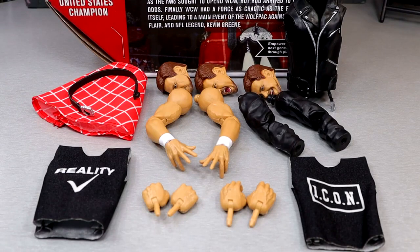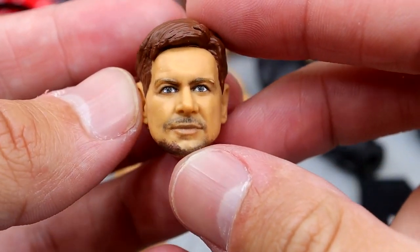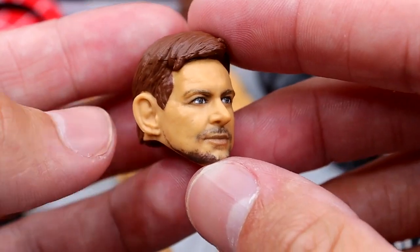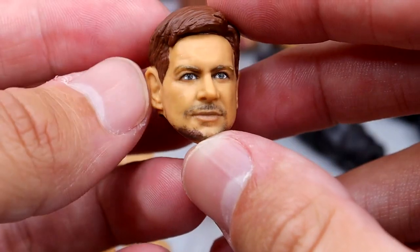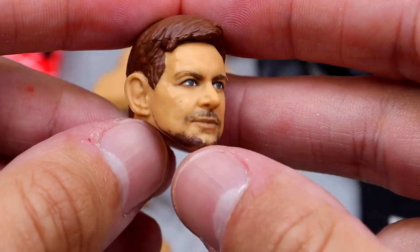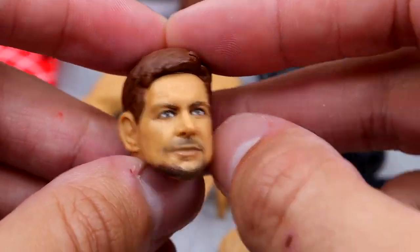Getting into Roddy Piper's accessories — we get the standard amount for an Ultimate Edition outside of a championship, but we do get a lot of cloth goods, interchangeable arms, and interchangeable heads. Getting into the head sculpts first, we have this kind of straight face. I think the eyes are a little too open, but I love the likeness — it definitely looks just like Roddy Piper. I like the sculpt, the hair, and everything. The facial hair looks good. Very good first head sculpt right here.